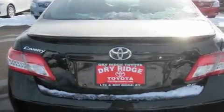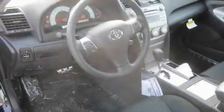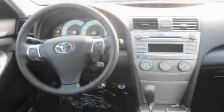Its top features include a sunroof with a sunshield, dual-power seats, cruise control, a premium audio system, a leather-wrapped steering wheel, an illuminated driver-side vanity mirror, fog lamps, rear curtain airbags, steering wheel controls, and an anti-theft protection system.